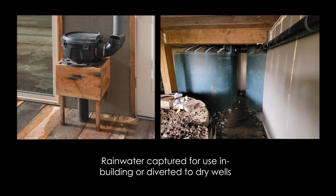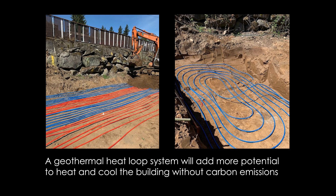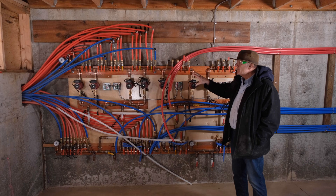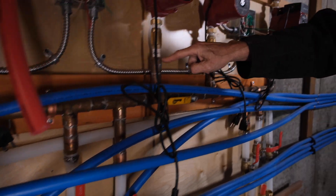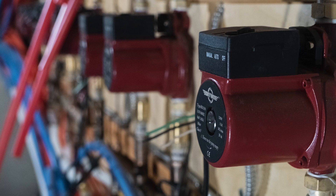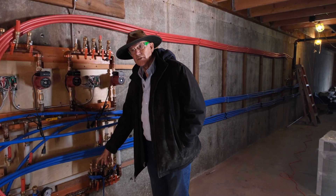We inject the water that we don't use back into the ground. We use a geothermal heat loop system — we bury pipes in the ground so we can take advantage of the constant temperature of the earth. This is the geothermal collection unit. The heat pump squeezes the energy out from the ground and puts it back into this system here, which distributes it to the building.